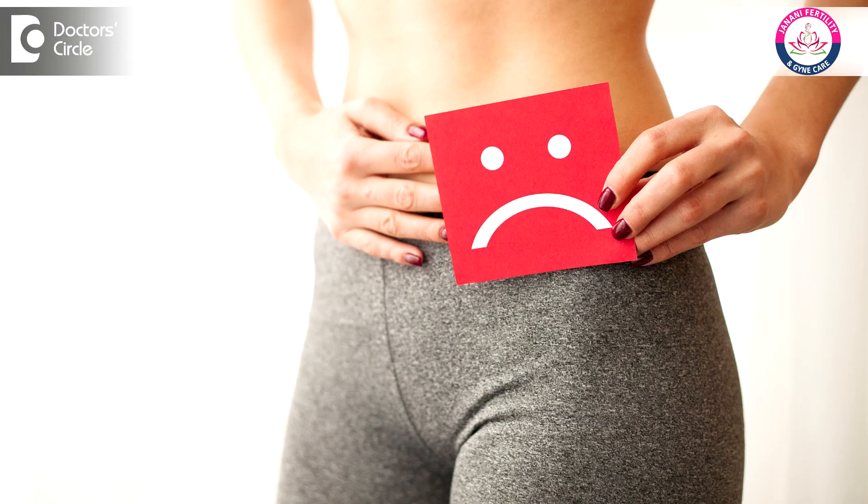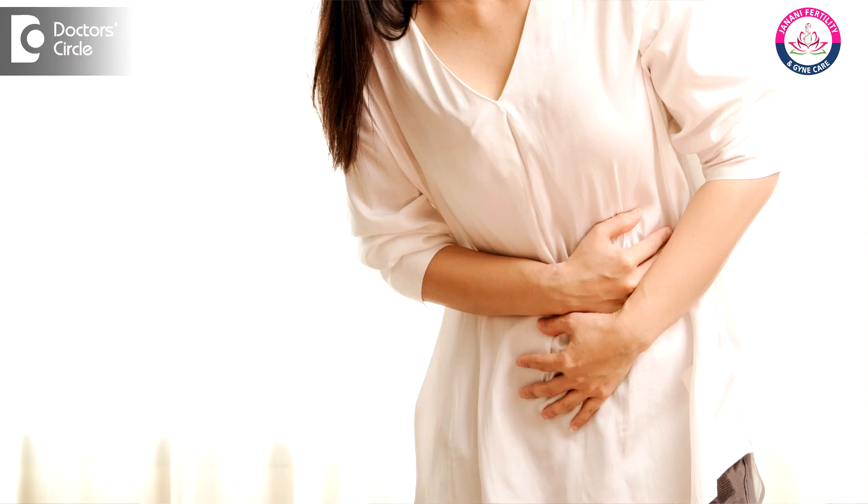I want to emphasize that tubal factor infertility — that is, blocked fallopian tube — contributes to almost 40% of infertility cases. Now, are we going to have any symptoms if our tubes are blocked? Not necessarily. We might have unusual white discharge due to tubal damage, or if there is hydrosalpinx, there might be a foul-smelling odor and discharge. Occasionally, there might be abdominal cramps.